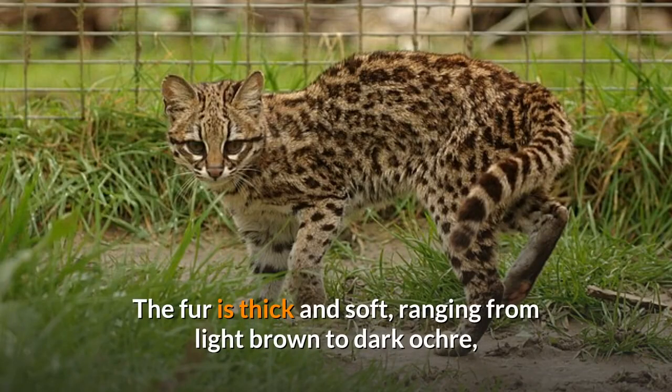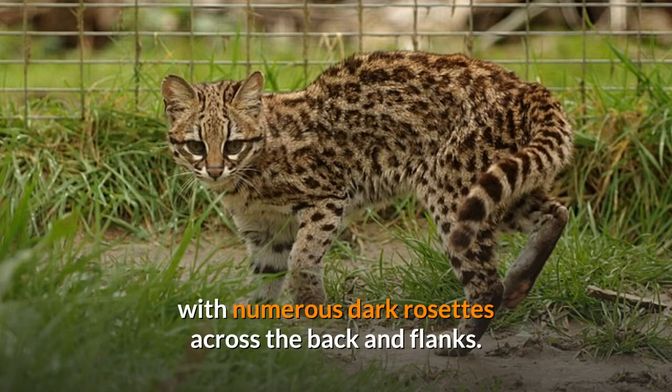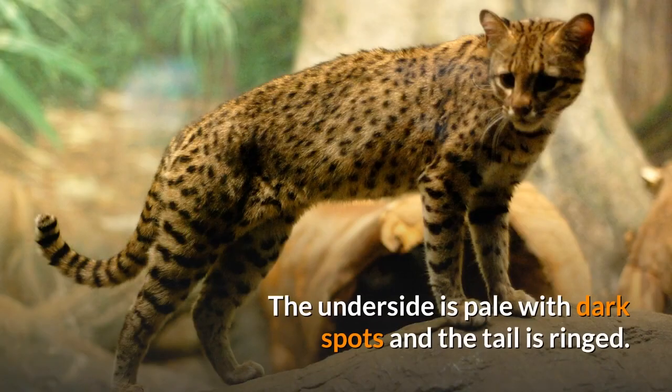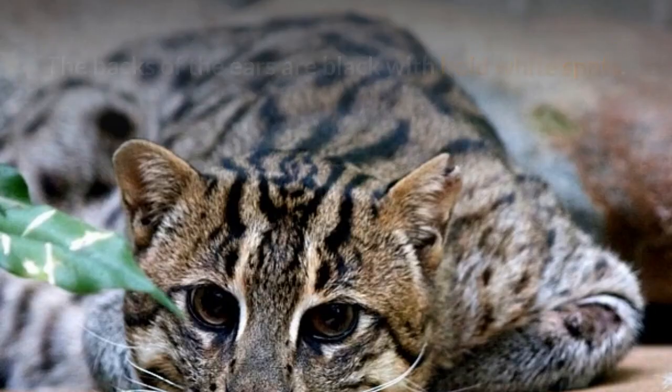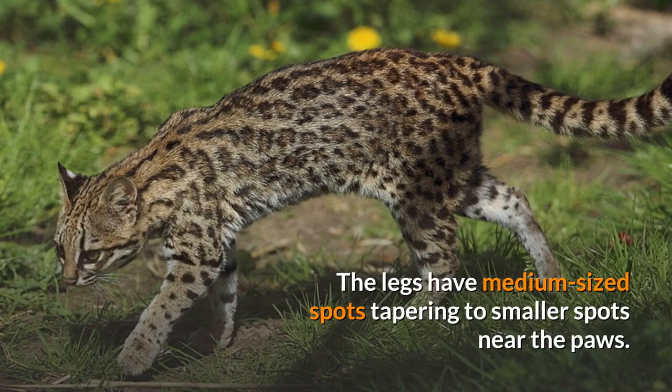The fur is thick and soft, ranging from light brown to dark ochre, with numerous dark rosettes across the back and flanks. The underside is pale with dark spots and the tail is ringed. The backs of the ears are black with bold white spots. The rosettes are black or brown, open in the center, and regularly shaped. The legs have medium-sized spots tapering to smaller spots near the paws.